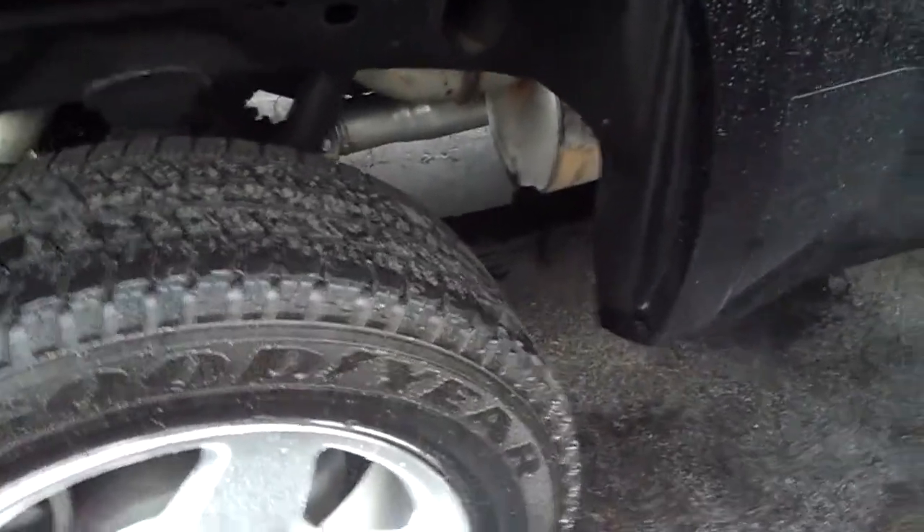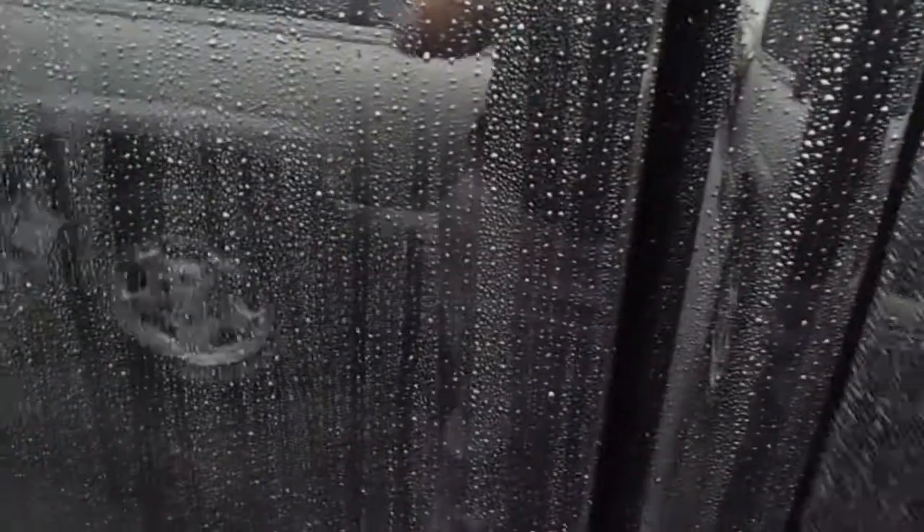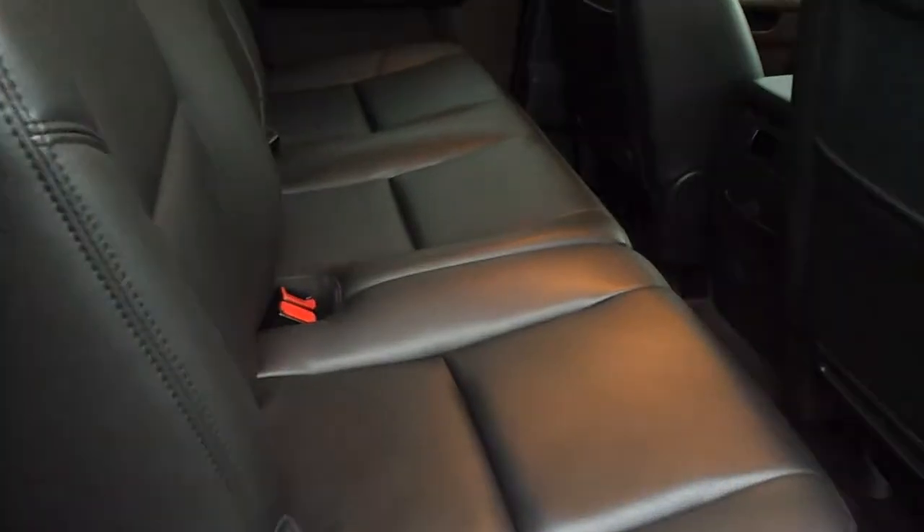The back seats are pretty much brand new. You can fold that up — no rips, stains, or tears or anything like that.